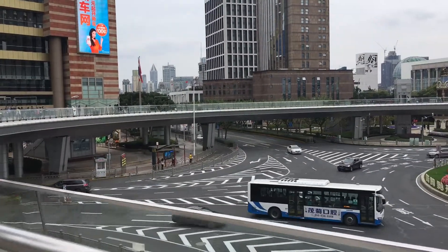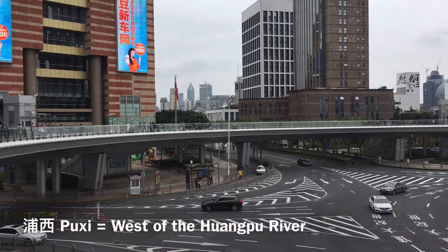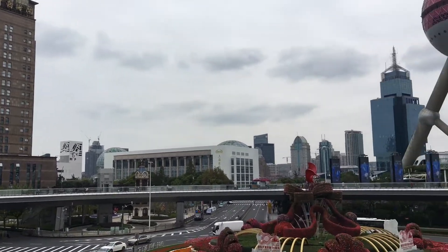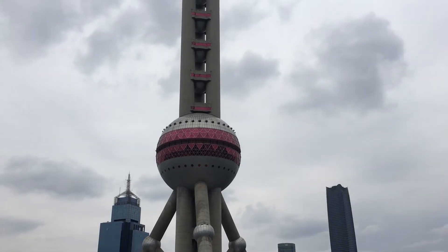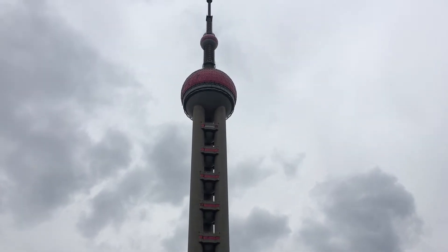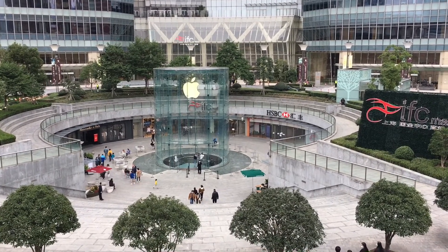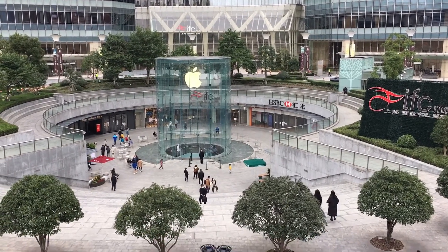If you look over there, those distant buildings are on the west side of the river — Puxi, that's where the original city center was, and it's developed pretty well too. But much of the new development is really on this side. It's a major part of the story of China's development since about the 1980s, maybe even the late 1970s. It's become one of the places that in many ways rivals Hong Kong as a commercial and financial center.